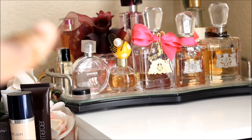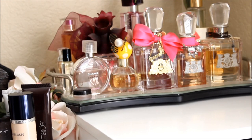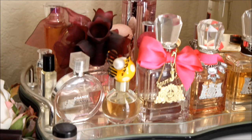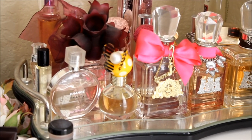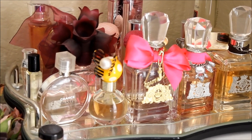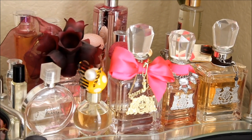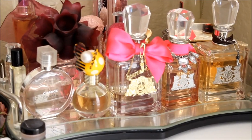The perfume tray is from Target — it was $30. I get a lot of questions about it. I have Chanel, Marc Jacobs, Juicy Couture, Love Struck, Gucci Guilty, and various other perfumes on there.